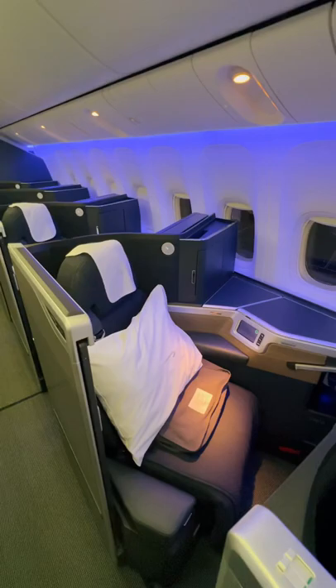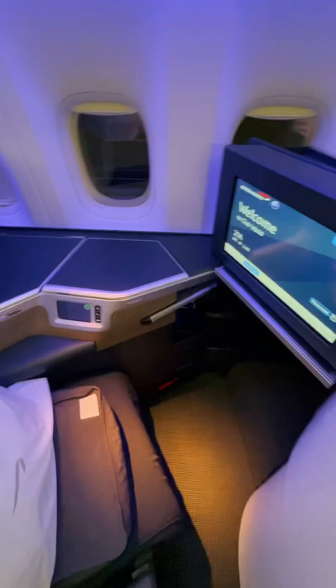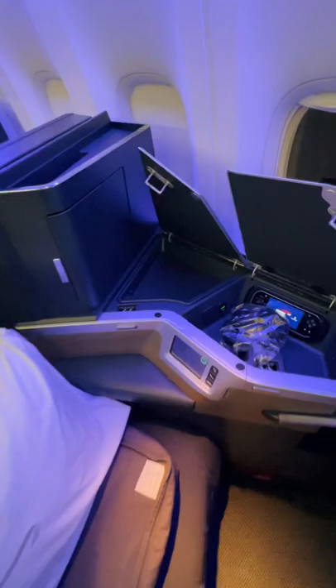Welcome to the new British Airways Club Suite on the Boeing 777. This is a much improved business class product for BA. There's a ton more storage — two compartments here and a little closet.